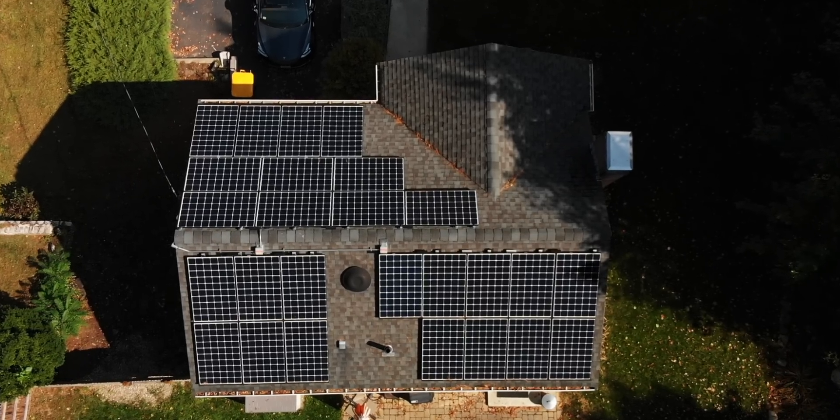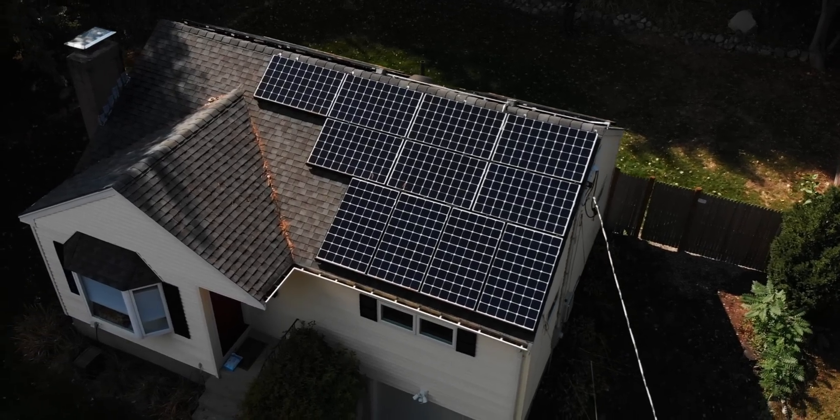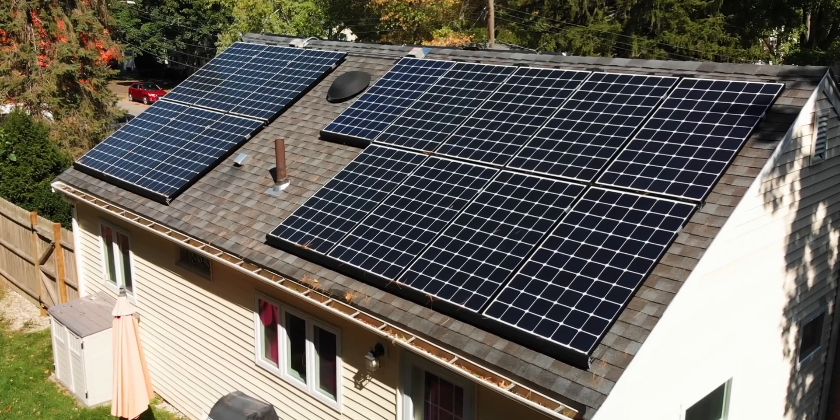It's been two years since I installed solar panels on my home in the Boston area. How's it been going? Let's take a look at how much it cost, how much it saved, and how it's been holding up and what type of maintenance it's taken. I'm Matt Ferrell. Welcome to Undecided.